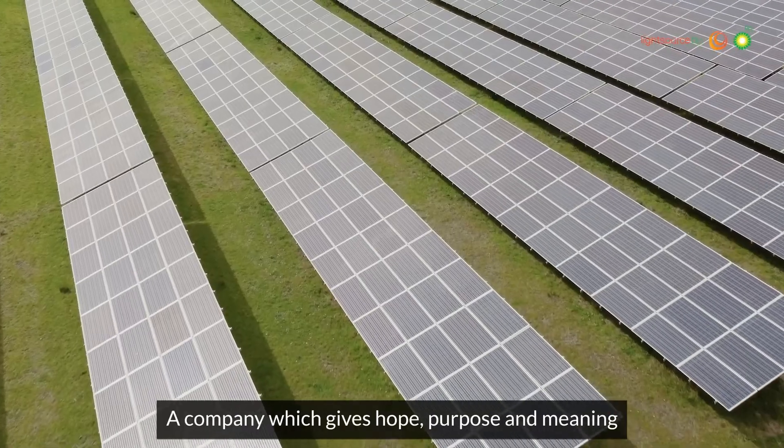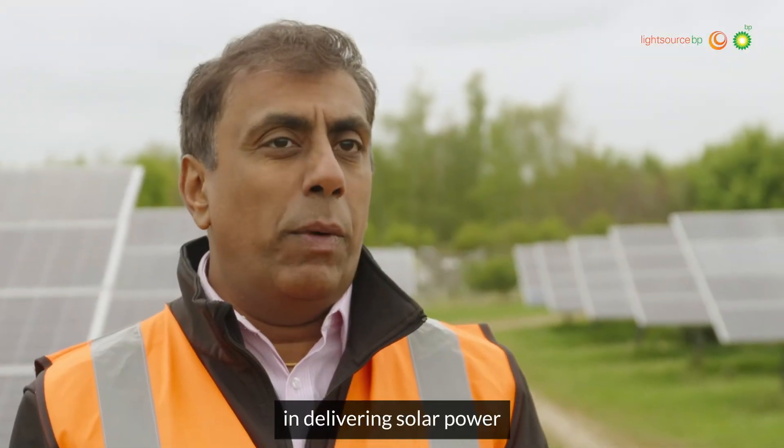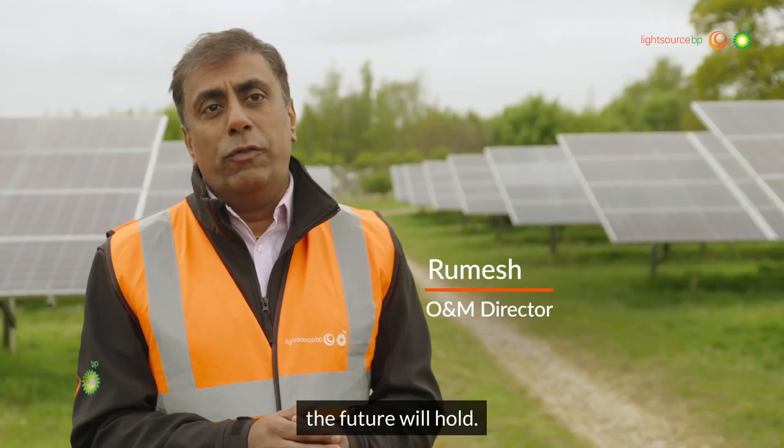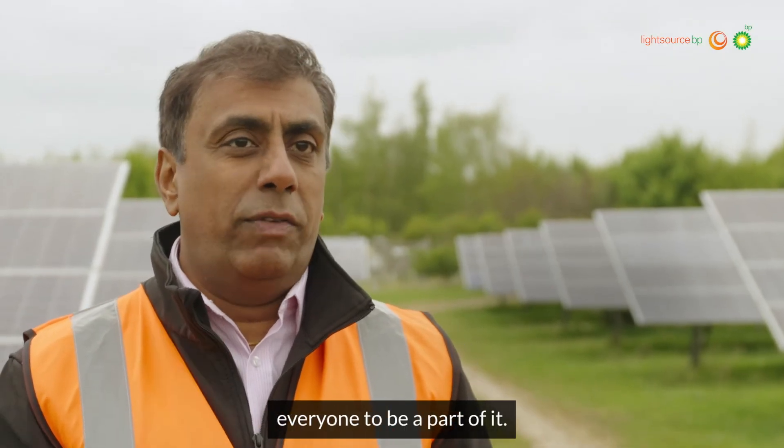Light Source BP is a great leader, a company which gives hope, purpose and meaning in delivering solar power, and paints that vision of what the future will hold. I call it horizon thinking, and this motivates everyone to be a part of it.